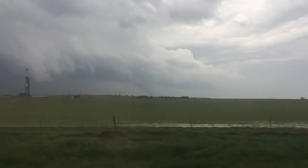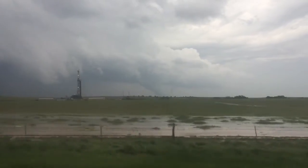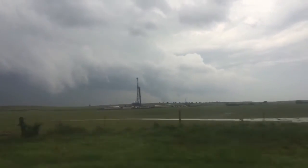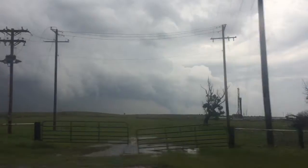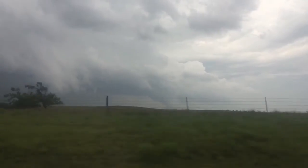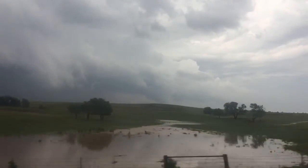Large wedge tornado on the ground, several miles to our east. We're just heading a little bit north and then we're going to cut over east and get a closer look at it. This is a big sucker. This looks like a major tornado. There it is.